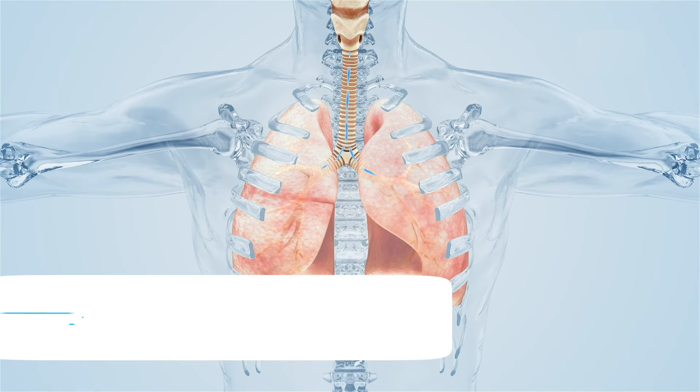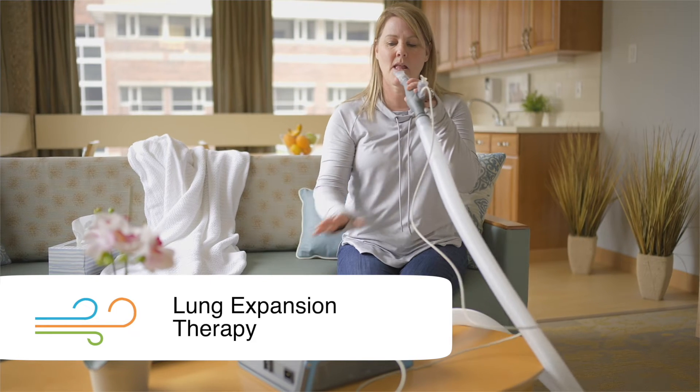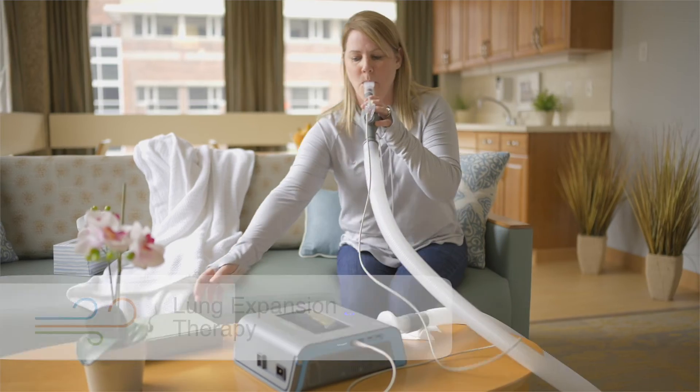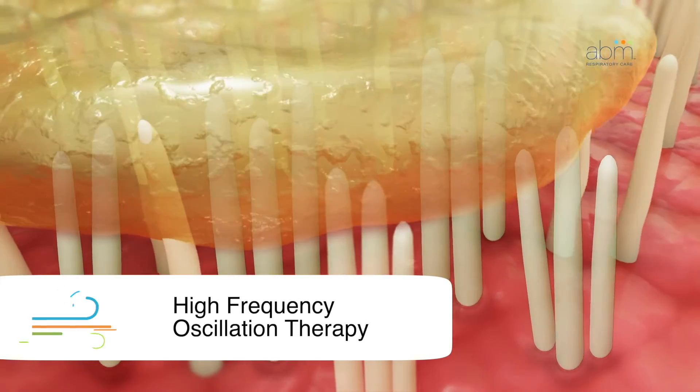First, lung expansion therapy is used to open airways of people who are unable to take a deep breath on their own. This therapy can help keep airways from collapsing and help reopen collapsed airways.